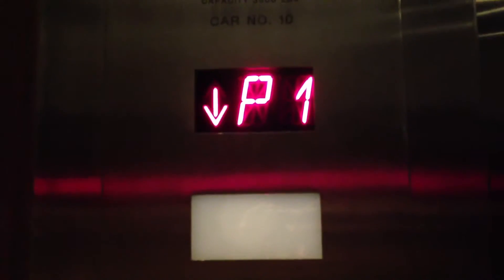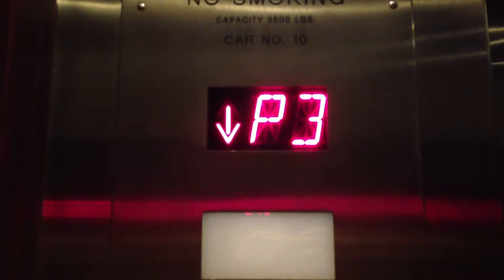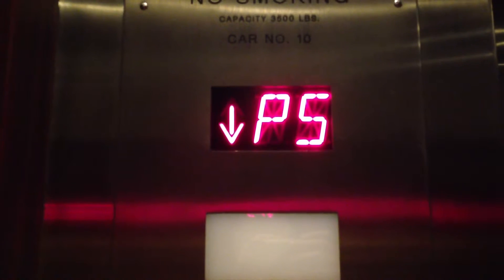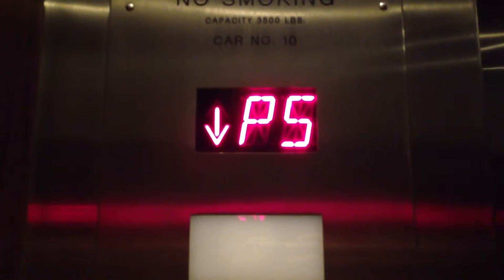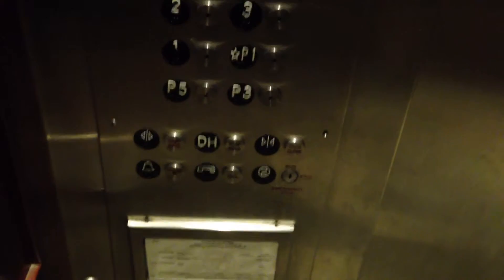There's the key switches. And here is P5. Capacity is 3,500 pounds.